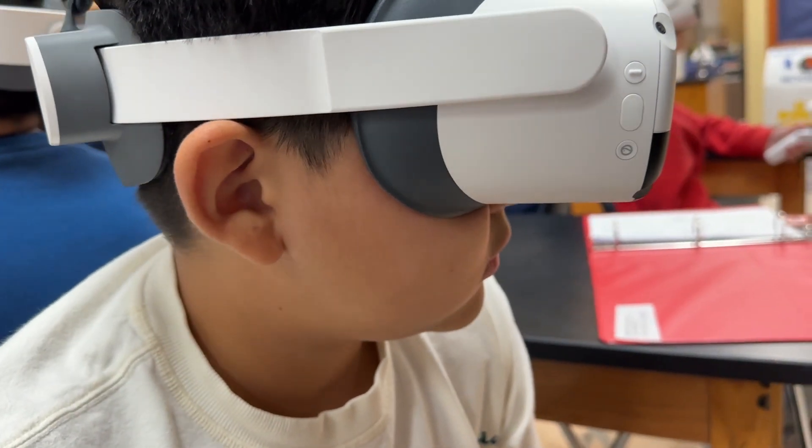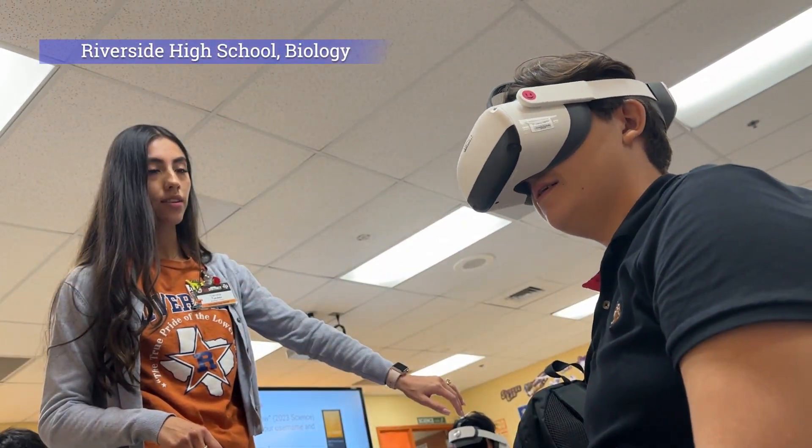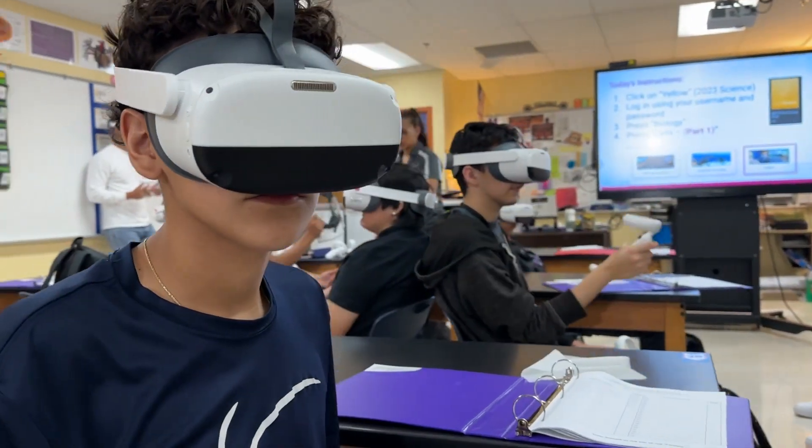Actually doing the modules as a teacher really, really inspired me to know these kids have to do this in class. Once seeing them talk with each other and tell each other, 'Oh yeah, the nucleus, oh the mitochondria' — those conversations is what makes it worth it.